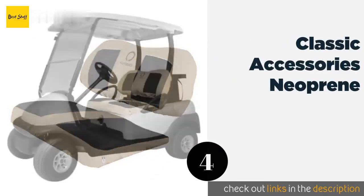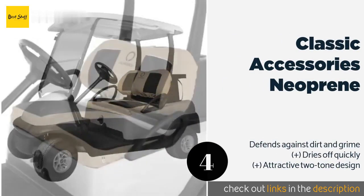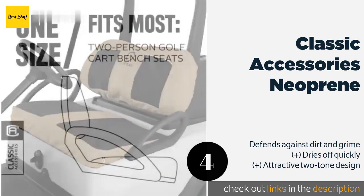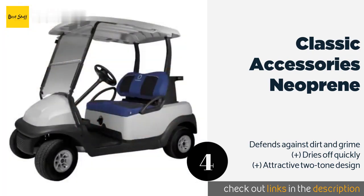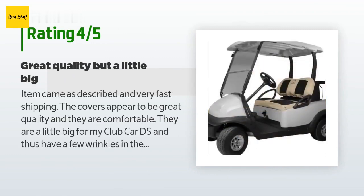The next product in our list is the Classic Accessories Neoprene. It is crafted from Gardelle, a sturdy material that doesn't shrink or stretch. Additionally, the multiple attachment methods ensure that it'll stay in place even when you're tearing down the fairway. This product is available on Amazon for $30 — check out the link in the YouTube description below. 205 customers have reviewed this product and the average rating is 4.4 stars.